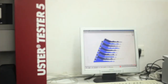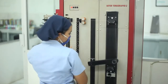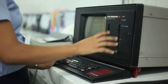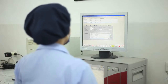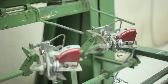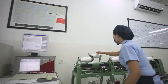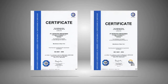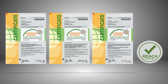The Uster Tester 5 is used for analyzing yarn uniformity, imperfections, and hairiness. Yarn strength and elongation are tested on the Uster Tensorapid. Yarn fault analysis is performed using the Uster Classimat. As part of its corporate philosophy, the company has adopted a total quality management system for continuously improving the quality of its products and processes. Bitratex is accredited with ISO 9001, ISO 14001, and product certifications such as Oeko-Tex and Usterized.